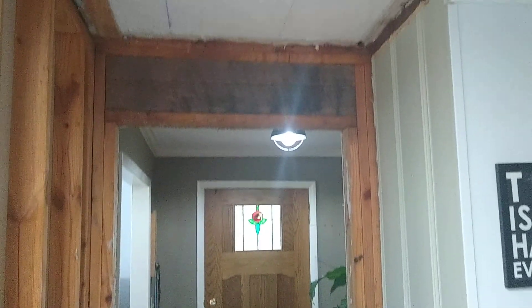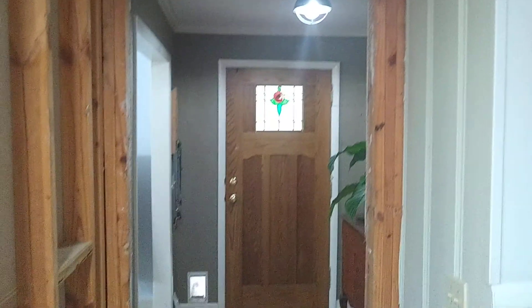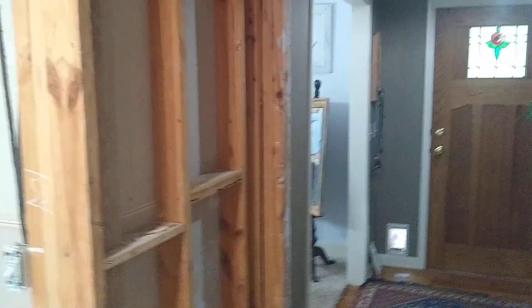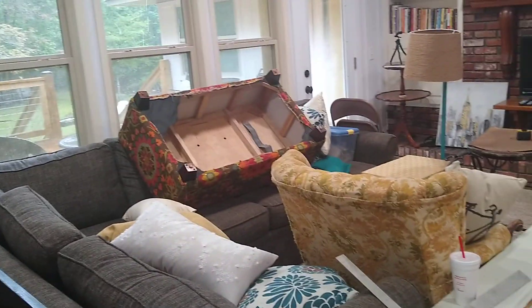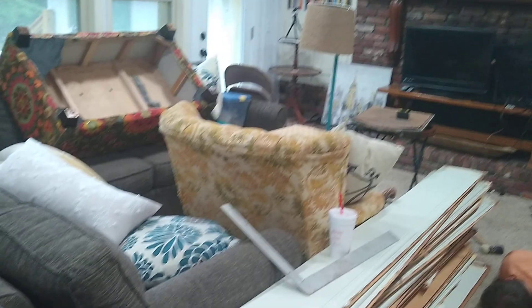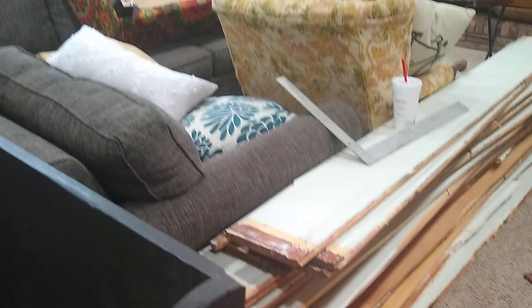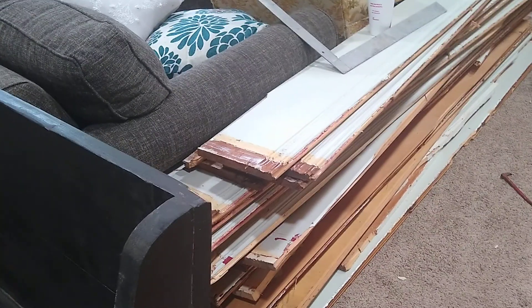Today we started ripping out the wall between the dining room, which is there, and the living room, which is here, and moved all of our stuff over to one side. We took all of this wood paneling down — I don't know how old it is, but it was very difficult.